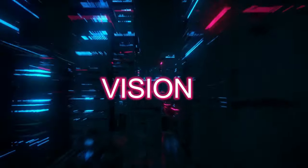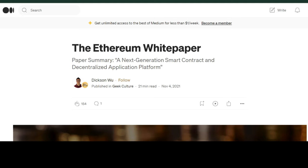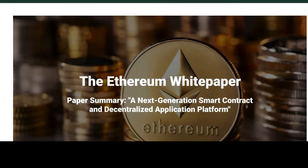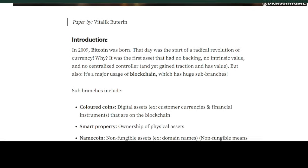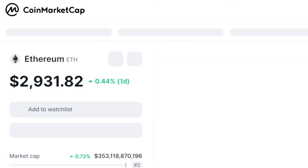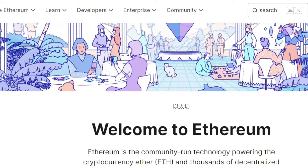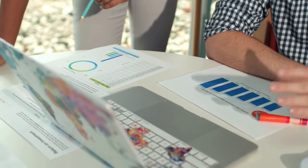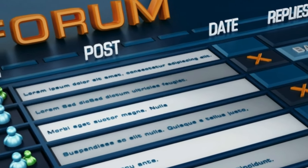Understanding the project vision is crucial. Medium is another popular content platform and a great starting point where you can also access the white paper. This document outlines the problem statement, the proposed solution, and the intended use for the technology. Evaluate what makes the project unique and its potential impact on the target market. Visit the official website and explore additional resources like blogs and developer documentation. Also perform a market need and competitor analysis by comparing the project with existing solutions, using forums and social media to measure user demand and potential adoption challenges.